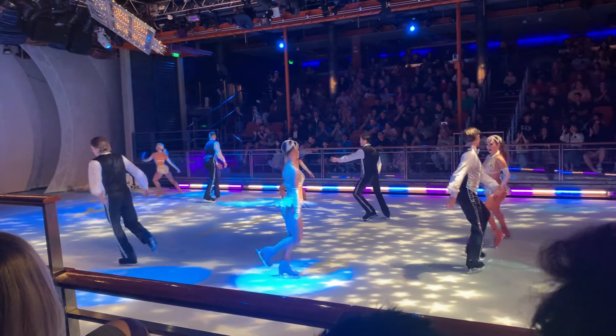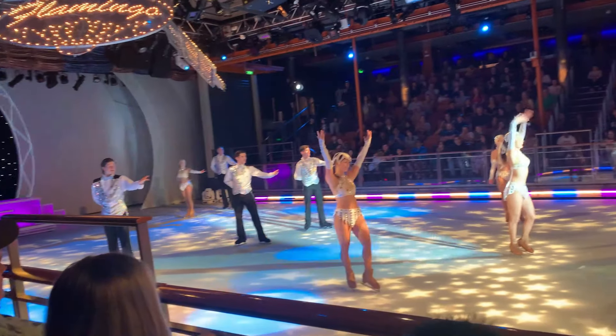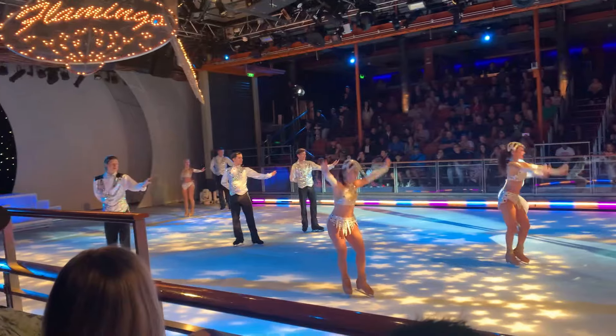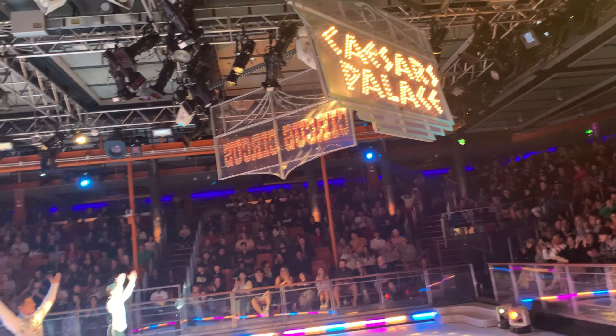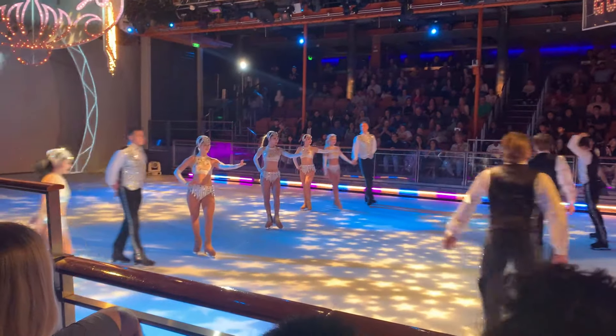Alright everyone, I just got to the ice skating rink. I'm about to go watch the ice show. This is Studio B on the Royal Caribbean Liberty of the Seas. If you have ever been on a Royal Caribbean cruise ship, you know that they put on the most fantastic shows — whether it's ice skating or stage shows, you're always in for a big treat. Drop a comment below and let me know which show you've seen and if you enjoyed it. I'm going to enjoy the ice skating and then end the vlog.